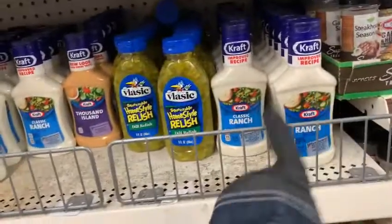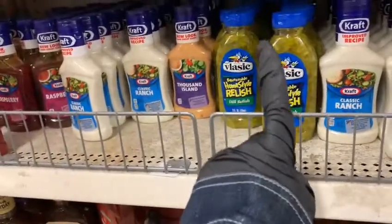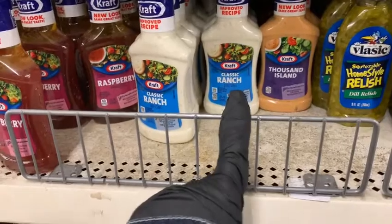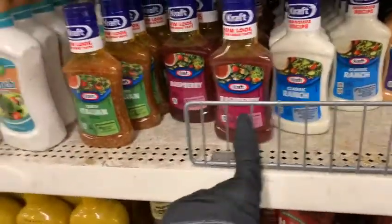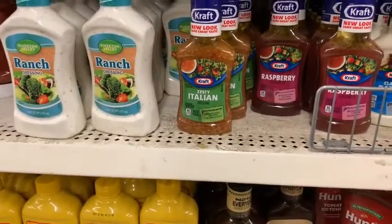From Kraft we have quite a selection right here. This is the classic ranch. We got the Vlasic relish here, we got the Thousand Island dressing, and the classic ranch. Guys, here we got the raspberry dressing — this one is a must-have, try the raspberry! And we got the zesty Italian dressing, guys.